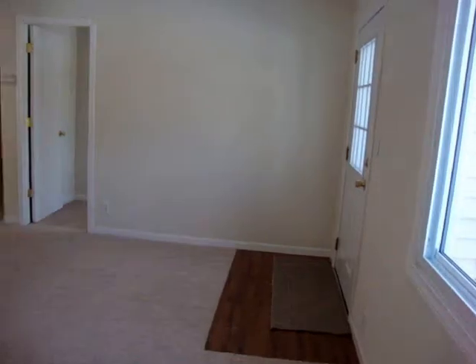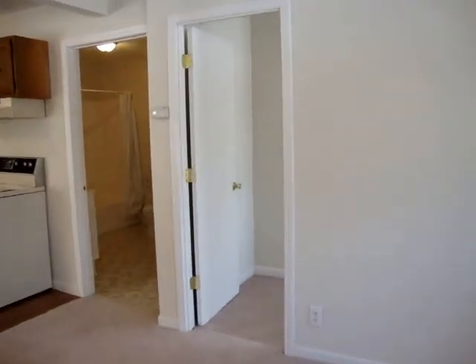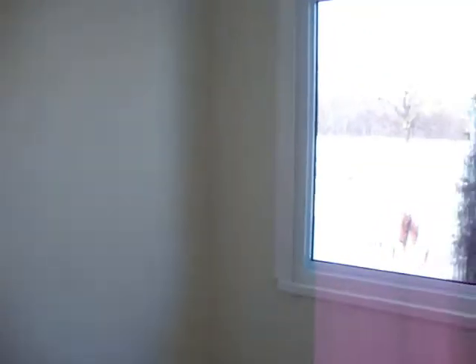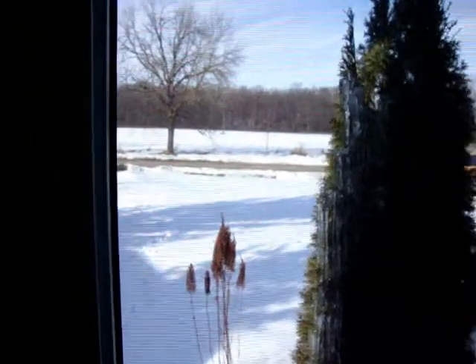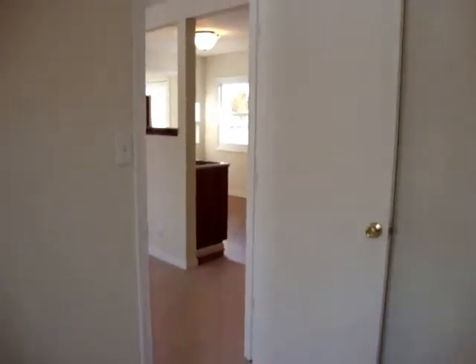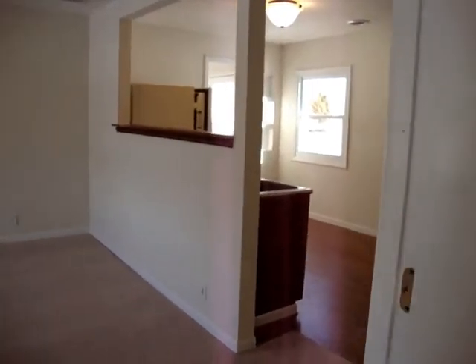As we go back through the living room, here is the second bedroom. Another nice size closet.